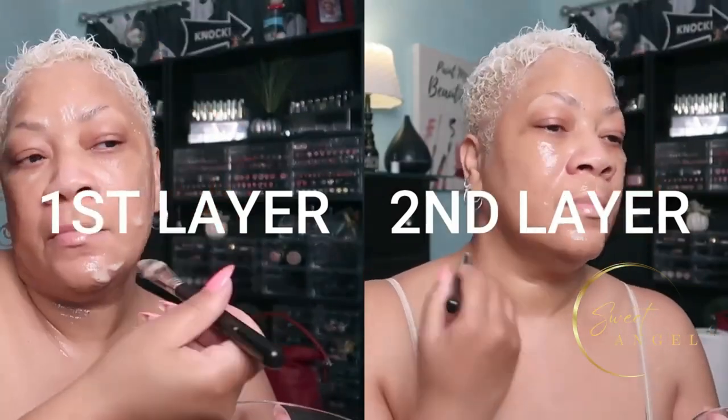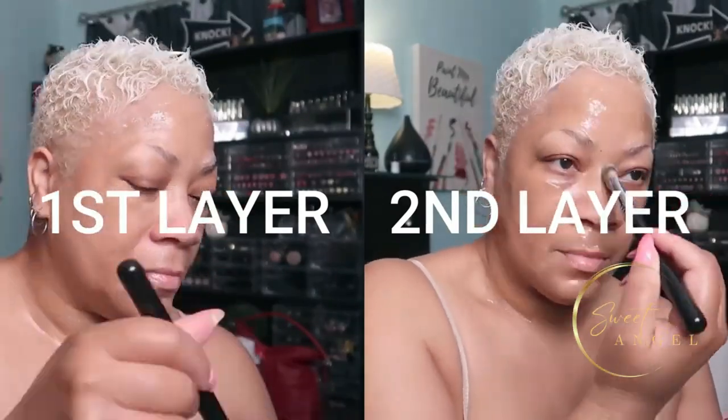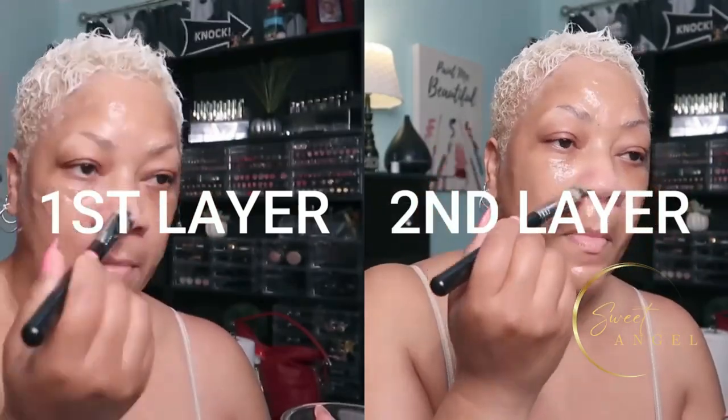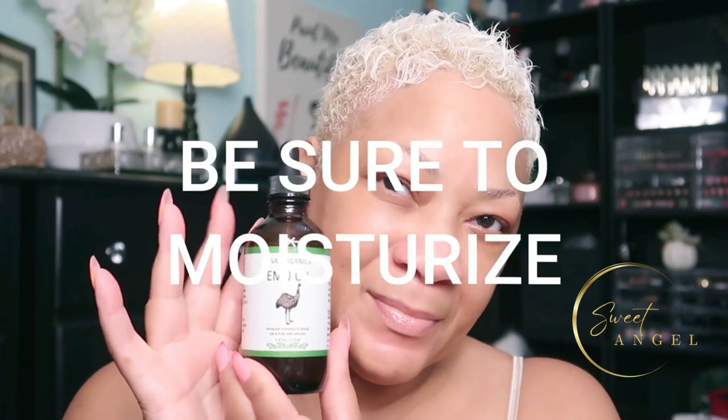After 20 to 30 minutes, rinse off with warm water only, then apply your favorite moisturizer. You can use this face mask two to three times a week. With continued use, your skin will appear firmer, spotless, wrinkle-free, and radiant.